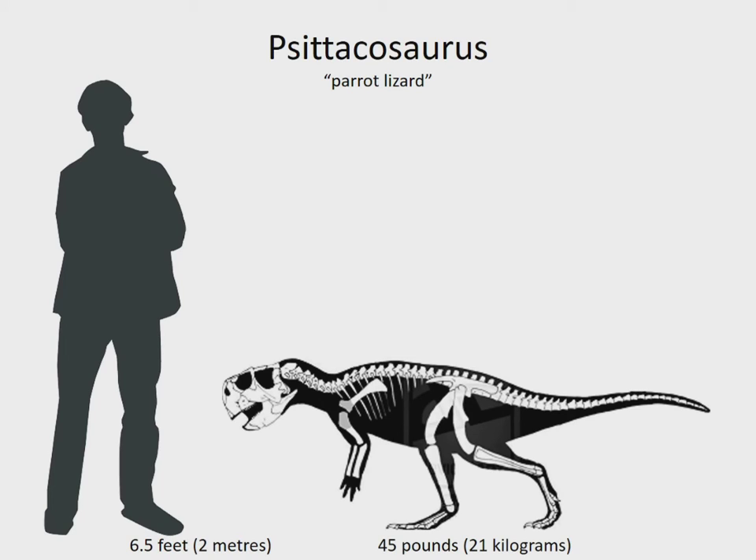Citigosaurus was a very primitive Ceratopian. It didn't have horns, or even the impressive neck frill seen in later species, but it did have their distinctive parrot-like beak. It was a peaceful plant eater that walked on two legs. It lived in Asia, and it's the only one here that didn't live in the late Cretaceous — instead, it's from the early Cretaceous, 123 to 100 million years ago.